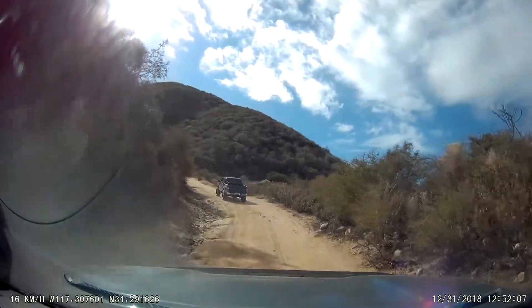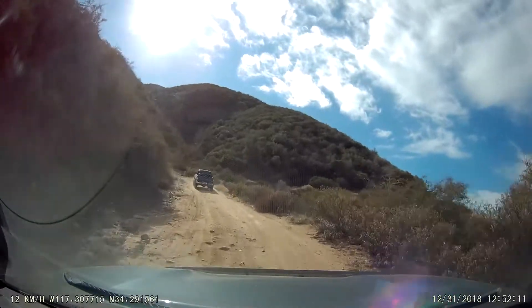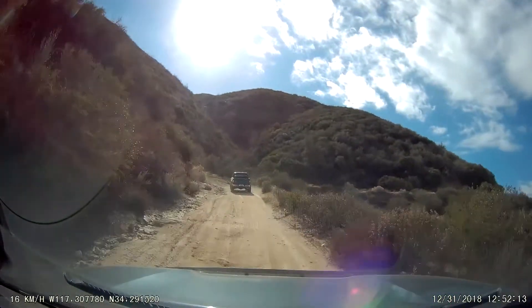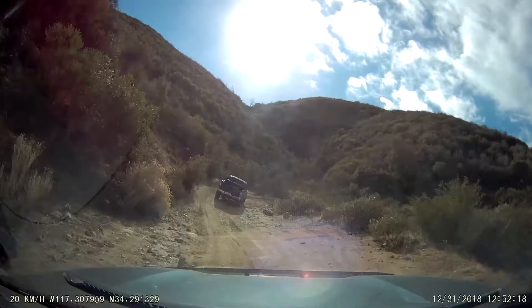I just transferred here from Guam a short time ago. I actually have the California plates in the truck — I re-registered it with California like a week ago. I just was too lazy to throw them on.